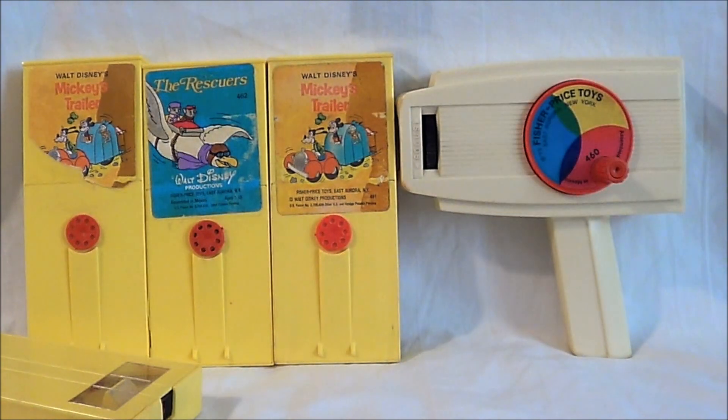So thank you very much, Jeff Nichols, for sending this in. This is a nice, cool little toy. And that is it for this edition of Ben's Junk. I'll see you again soon.